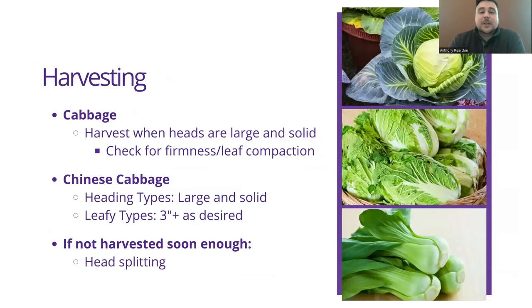When it comes to harvesting cabbage, for the heading types you're looking for firmness and leaf compaction. If you press on that head and it is soft, it is not ready yet. If it is very solid, like a baseball but larger, then you would want to harvest it. If you don't harvest it soon enough, you can have an issue called head splitting, where it becomes too firm and the head starts to break apart. For leafy types like bok choy, three inches is the minimum recommended, but it is a leafy green so you can pick them essentially as desired.